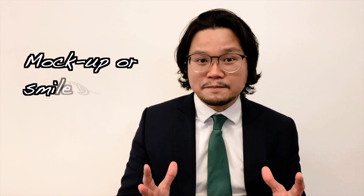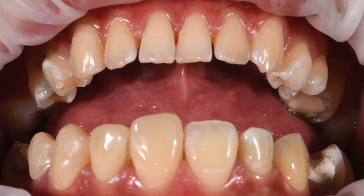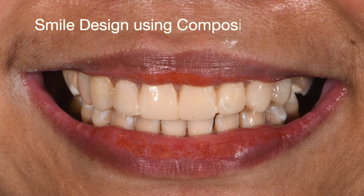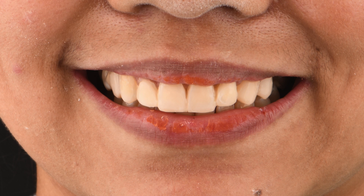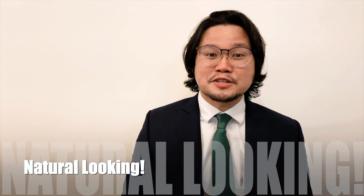We don't want to grind teeth unnecessarily. That's why we do a mock-up or smile design using composite. I did the first side on the left, and we want to make sure it enhances the totality of the smile. A few moments later — a smile design using composite — just to make sure everything looks natural on the patient's face. My patient requested a natural-looking smile, and she's only doing her upper teeth.